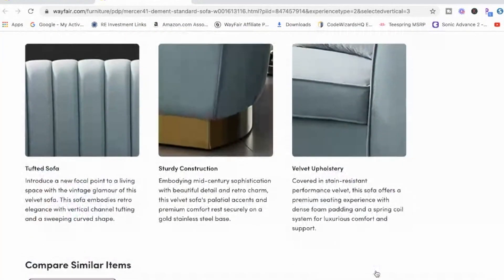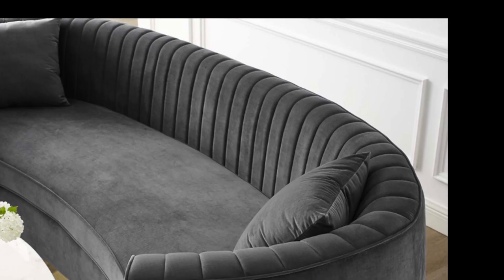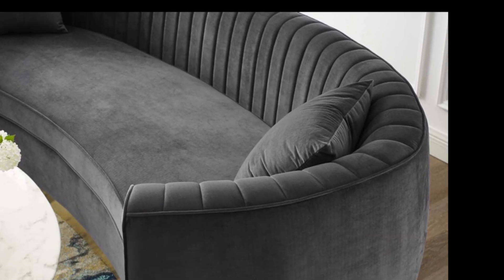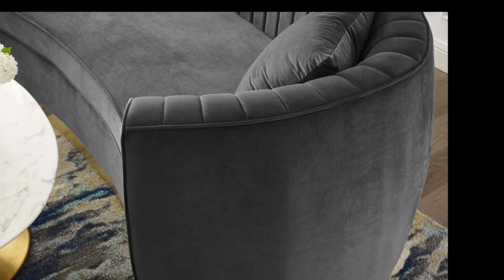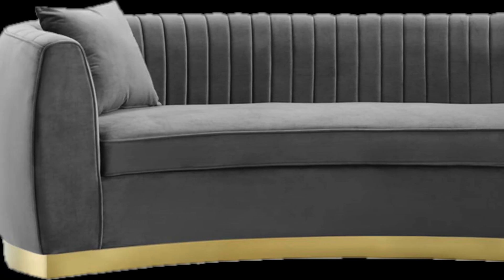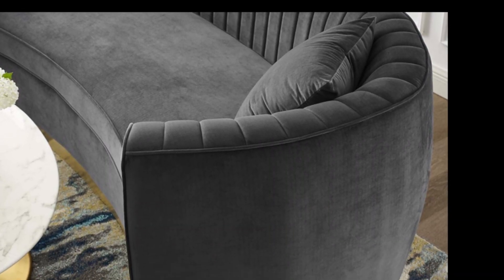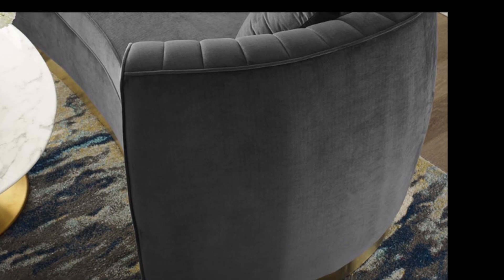This is the first one, you guys. It is beautiful, I really really like it. Of course it has the gold legs — base, however you call it — that you know I'm a big fan of. I love the design up front, it looks very sturdy and durable. For a sofa that's going to be in the family room, we're gonna be sleeping on it, eating on it, doing all kinds of stuff on it, the kids will be jumping on it.